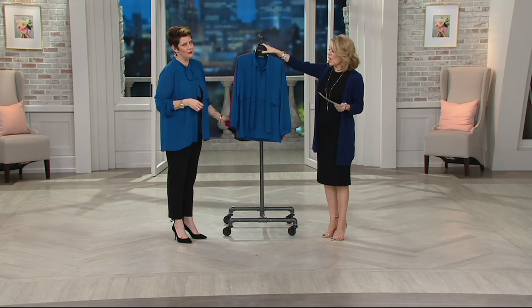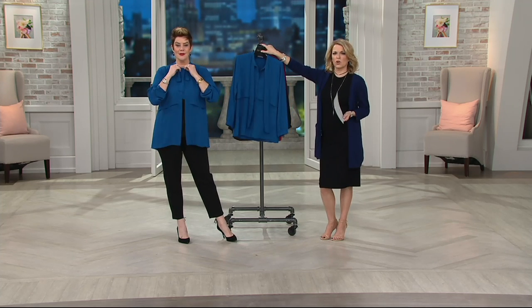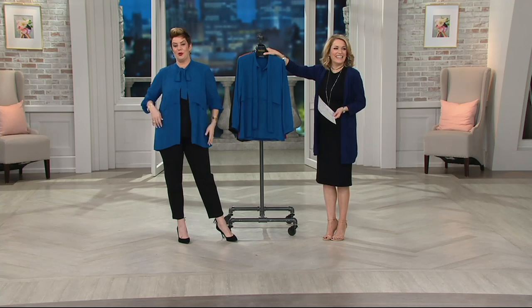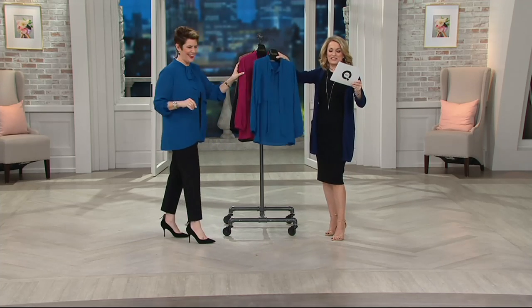Gorgeous blue! Look at how you just threw that on over your outfit — look at how cute that looks. You're wearing it unbuttoned with the tie. Yes, that's adorable. Just because I didn't have a mirror, Amy came out and said we're going to do a 'who wore it better.' We're going head to head — we don't mess around here. I think she wins. This is the blue.